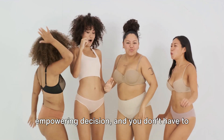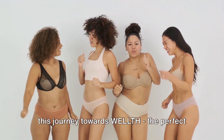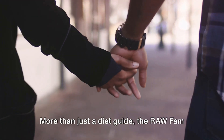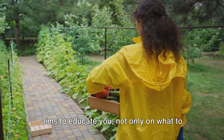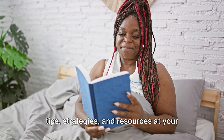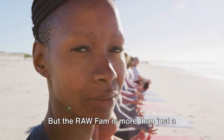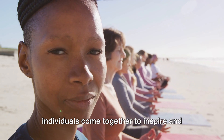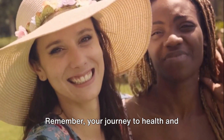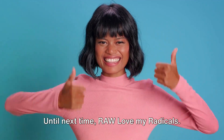Embracing a raw vegan diet is an empowering decision, and you don't have to do it alone. The Raw Fam membership on Patreon is a dedicated community here to support you on this journey towards wealth — the perfect blend of wellness, health, and wealth. As a member, you'll gain year-long support and accountability. More than just a diet guide, the Raw Fam aims to educate you not only on what to eat, but also on how to grow and prepare your own food at home. It's a space where like-minded individuals come together to inspire and empower each other. So don't wait, join us today. Remember, your journey to health and wellness is a marathon, not a sprint. Keep going, and know that the Raw Fam is here to support you every step of the way. Until next time, raw love my radicals.